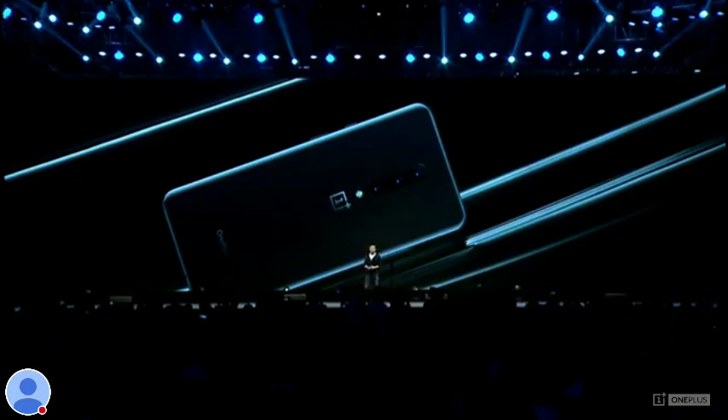The OnePlus 7 Pro is a milestone in the history of OnePlus. A lot of time and effort has been put into this all-new design. It's got curved edges on the front and back, and it's unlike any OnePlus phone we've ever seen before. We worked hard on getting every single detail just right.